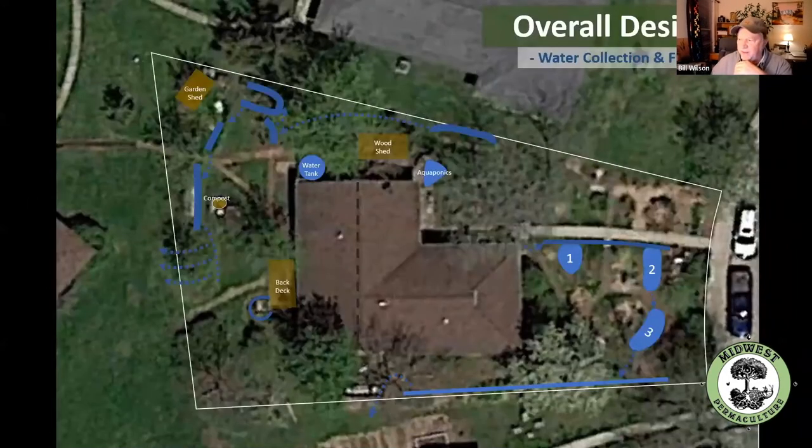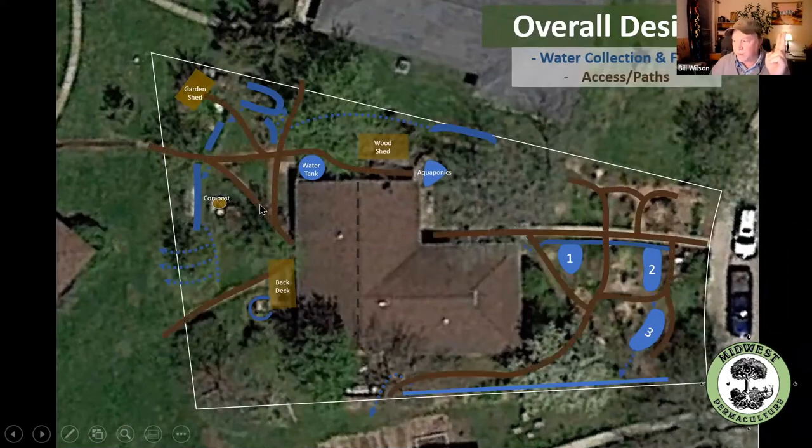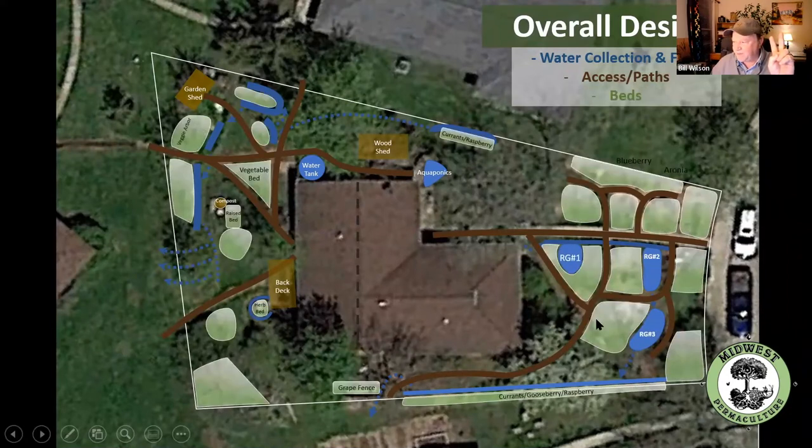When we do a permaculture design, the first thing we designed for is water — here's where water sits on the property. Then we design access — here's the path system. The next thing is to define the vegetative beds or garden beds. Do you see how the paths automatically define the beds? These two paths cross, creating and defining a bed right here. So now we look at each one of those pockets and say, let's put a guild in there — a cherry tree guild, a pear tree guild, an apple tree guild. Before we put the paths in, it's like, where do we put things? It's such a big palette. Put the paths in and it starts defining areas — now you design one area at a time.